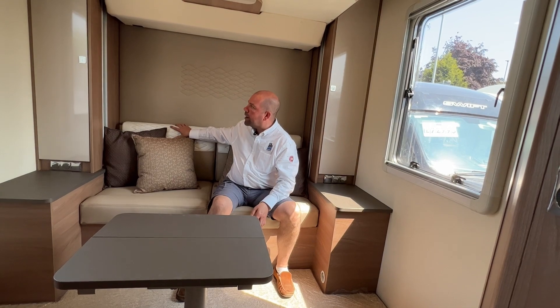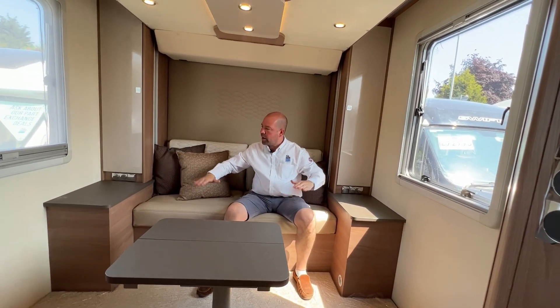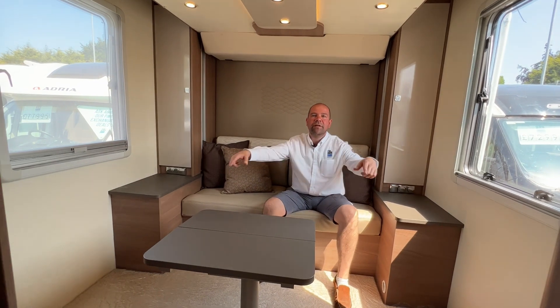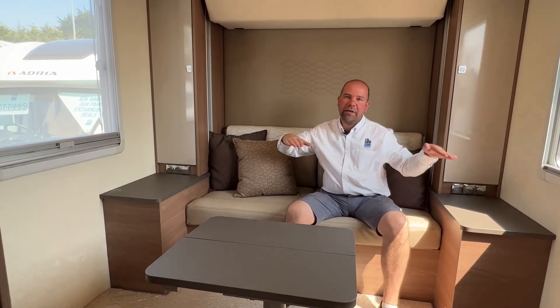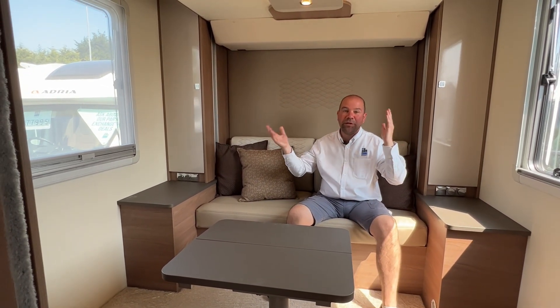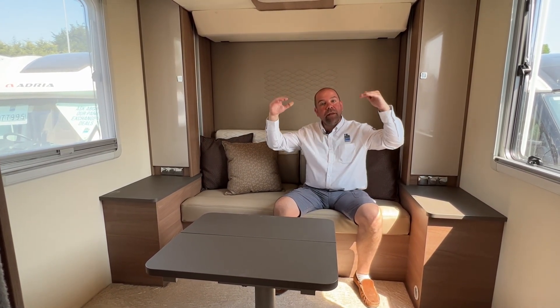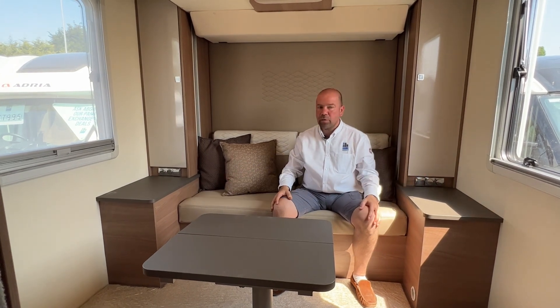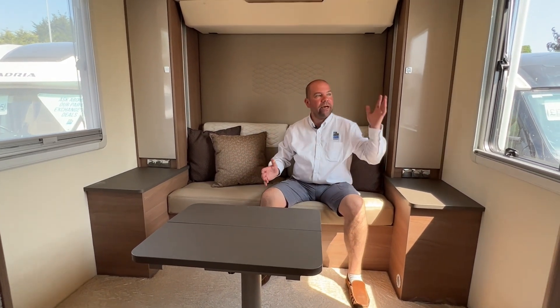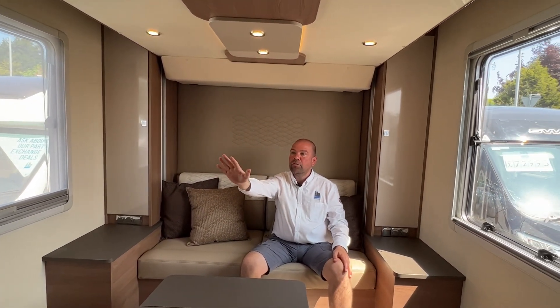So we're in the rear of the Harmony Line 745. We've got a lovely comfortable leather settee and a good-sized lounge. The reason for that space is we've got a bed above — it comes all the way down, so you're not climbing a ladder, and it is an island bed so you can walk around it and get out from both sides. You've got the best of both worlds: a lounge and an island bed which is essentially a fixed bed. We've got large windows on either side and a TV mount with sockets.